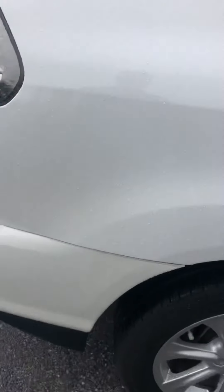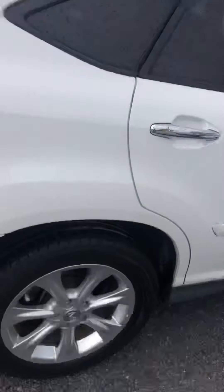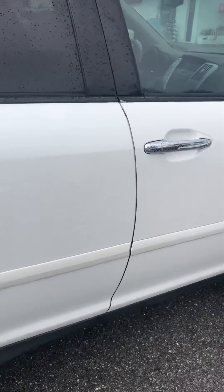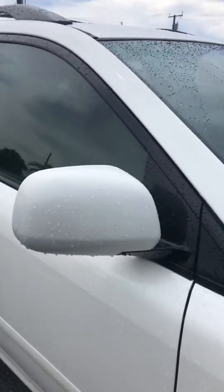Taillights look great. Rear quarter panel looks good on the passenger side. Rear wheel on the passenger side looks great — no curb rash, matching set of tires. Rear door on the passenger side looks real good. Passenger door looks real good.